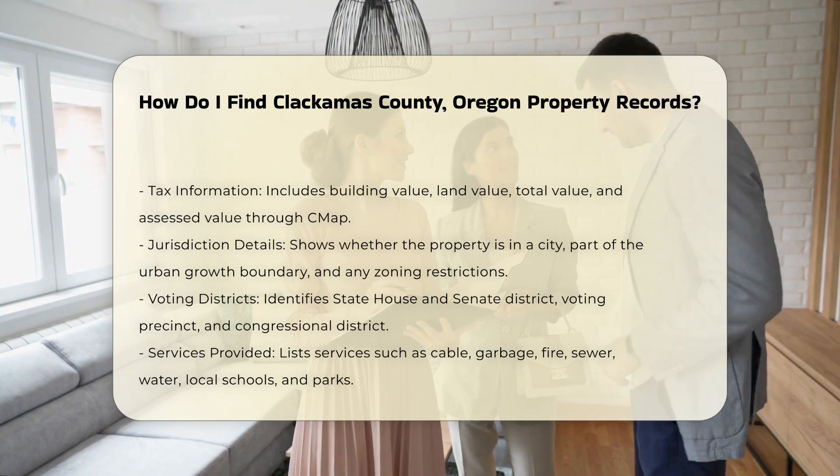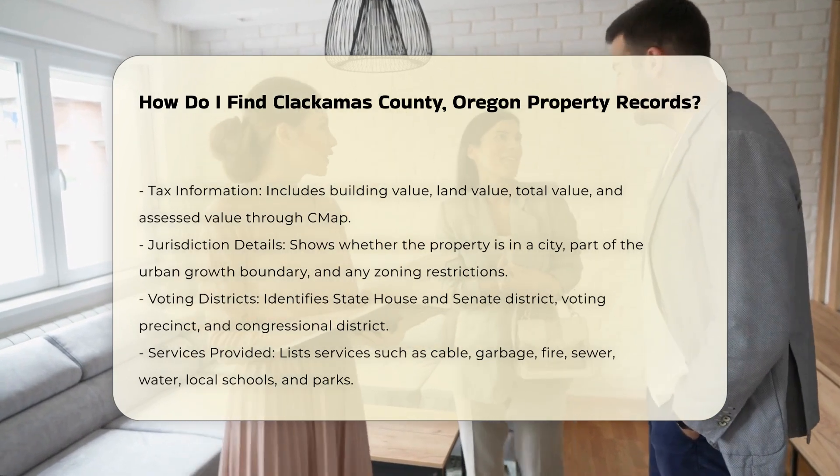Natural hazards like floods, earthquakes, fires, and landslides that could affect the property.